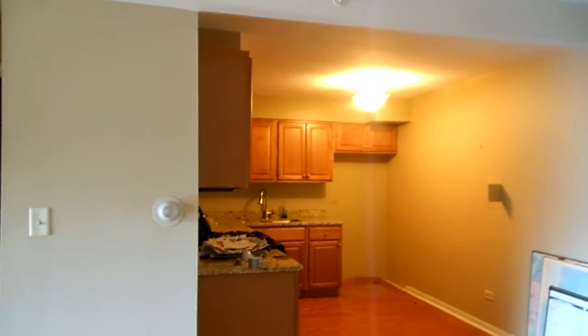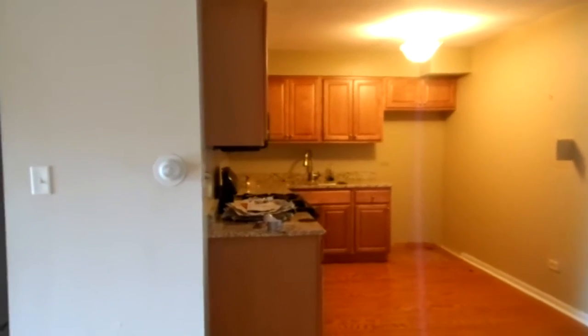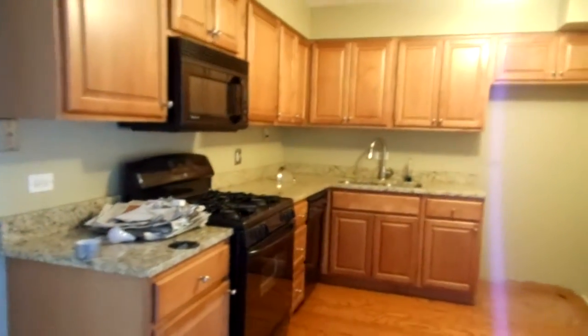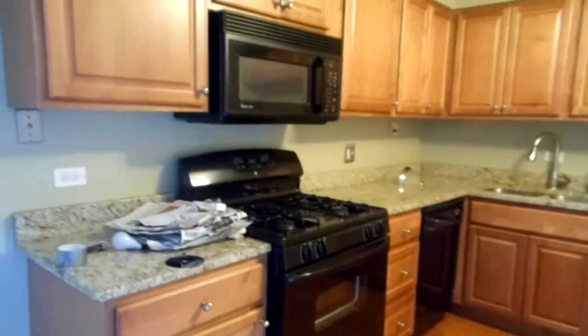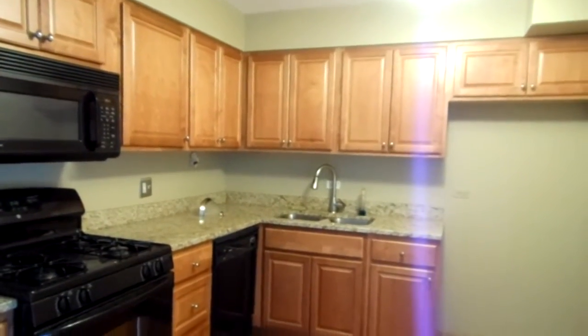Updated lighting throughout. This property hasn't been trashed out yet, so we just got into this. Granite countertops in your kitchen. You've got stove, microwave, and dishwasher already in place. We're going to keep those — they're nice and clean, just clean them up a little bit more. Nice higher-end faucet.